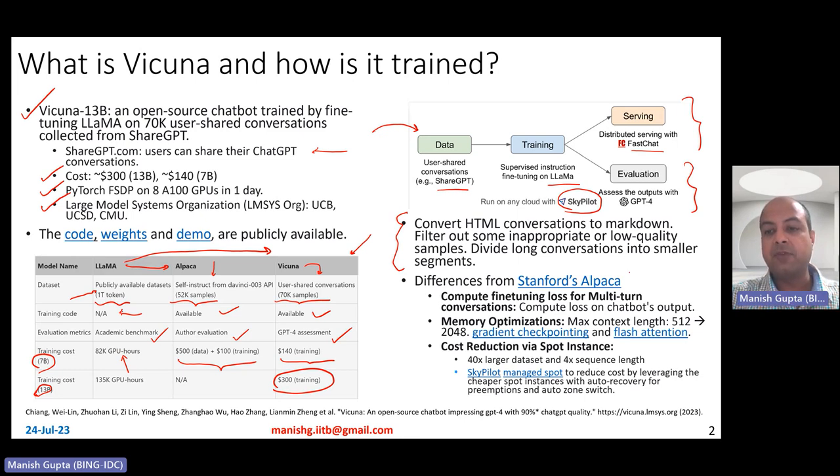Talking about training differences between Alpaca and Vicuna: Alpaca was focused on just one-turn conversations, while Vicuna focuses on multi-turn conversations. They also compute the loss only on the chatbot's output. From a memory optimization perspective, Vicuna increased the max context length from 512 to 2048. This 4x increase in context length causes huge memory requirements, which they handle using gradient checkpointing and flash attention.